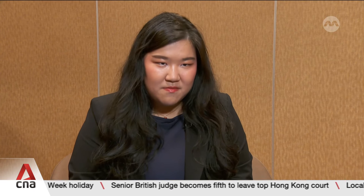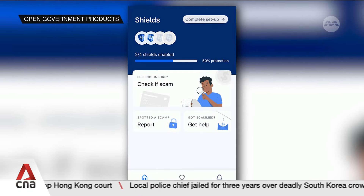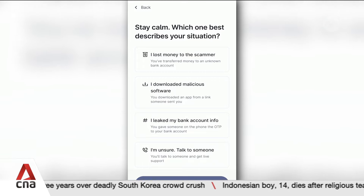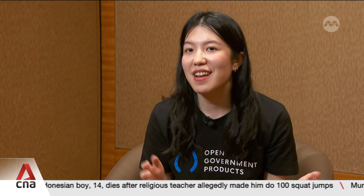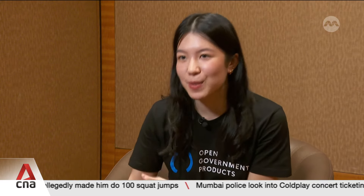How can we make the app more accessible and reach out to more people who think they are not vulnerable to scams? What we really hope is that ScamShield can become the place where crowdsourced scam data leads into robust scam intelligence. We're hoping that citizens will report anytime they see something suspicious so that we can act on it — making the time to detection as short as possible so that from the authorities' end, we can make the time to action as fast as possible.